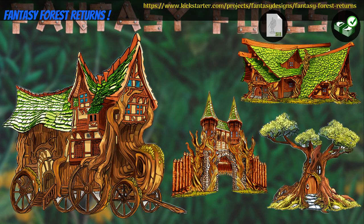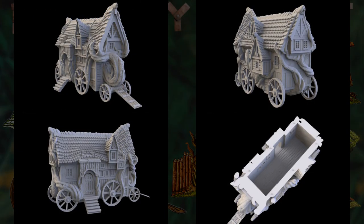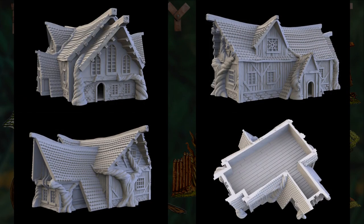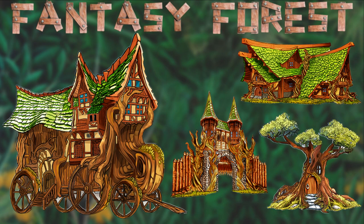Fantasy Forest Returns, printable scenery by Fantasy Designs of Canada, their 6th Kickstarter campaign. This is a set of 4 different forest homes and some terrain pieces. You can get the whole set, and you can also get a commercial license and previous content. This campaign ends on August 31st, with rewards expected in September.